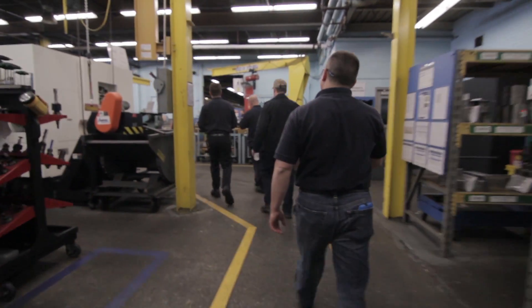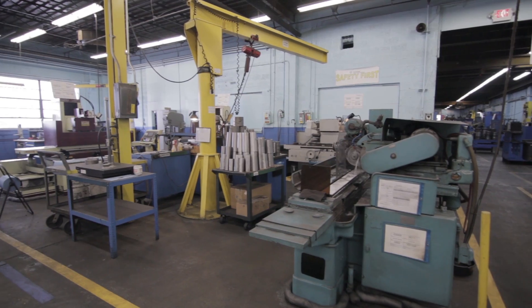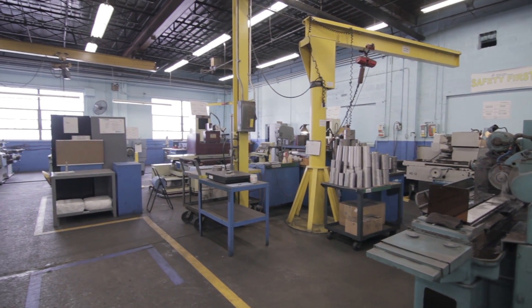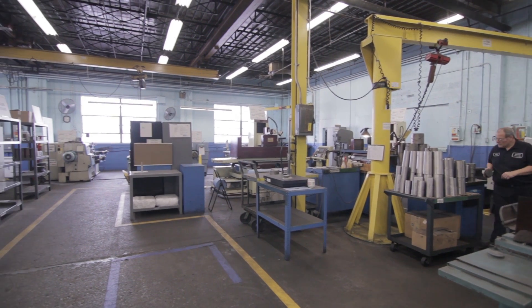I'm the die shop manager and my job is to oversee the die shop operations for die shop, cold die prep, and warm die prep. Die shop manufactures the forging tools; cold and warm die prep assemble the tools, inventory them, inspect them — basically they make sure that everything is ready for production when production needs to run that part.